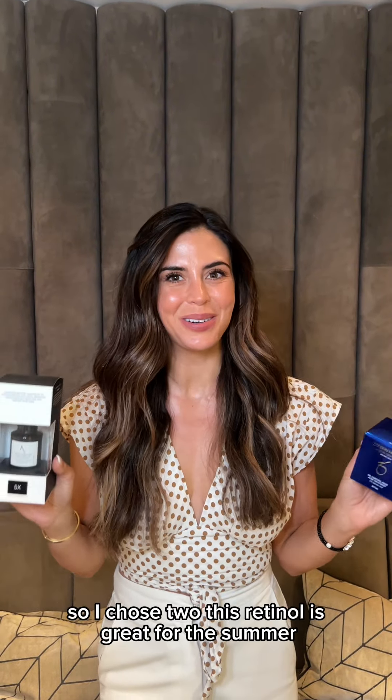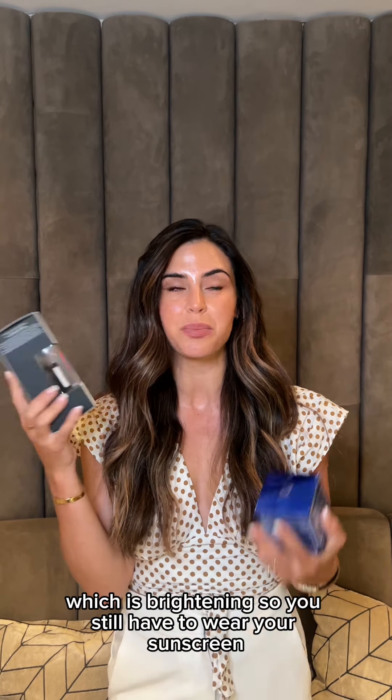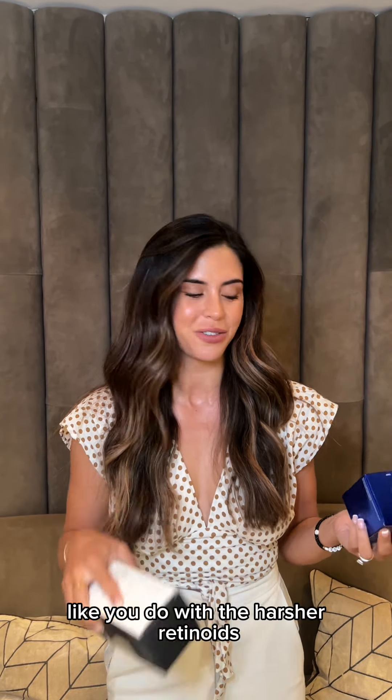My favorite skincare products are the oil control pads and the retinol and back control serum. I couldn't choose one, so I chose two. This retinol is great for the summer — it's very mild, it also has back coach oil, which is brightening. You still have to wear your sunscreen, but at least I'm not experiencing the retinol scaries like you do with the harsher retinoids. And the oil control pads —